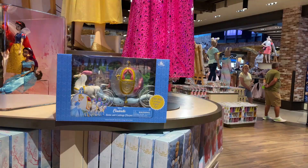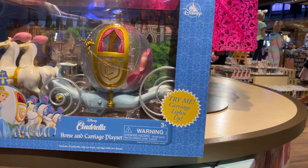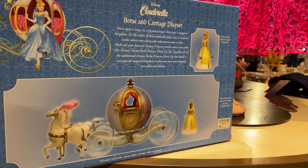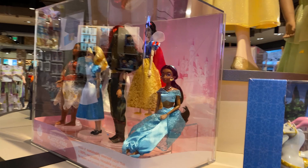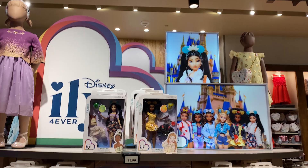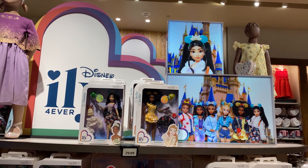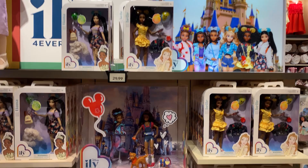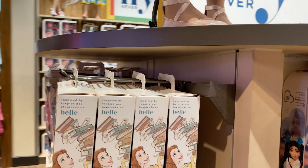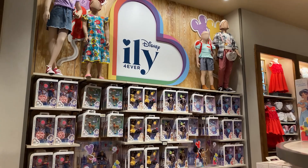A new Cinderella coach has made its way to town — check that out — and it's $39.95. Of course the classic dolls are here at $26.99. But Disney has just released a brand new line of dolls called the 'Illy' dolls — I Love You Forever — featuring all the princesses in different costumes. The dolls are $29.99 and the costumes are $16.99. They have a huge selection: Tiana, Snow White, all the princesses.